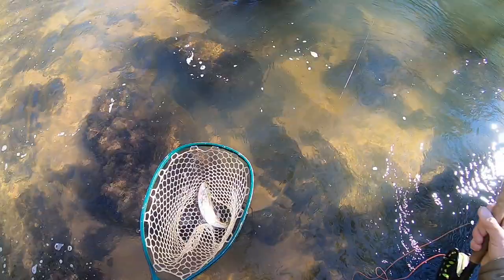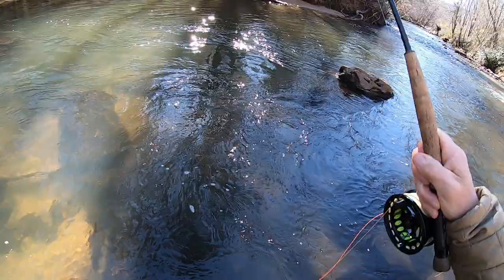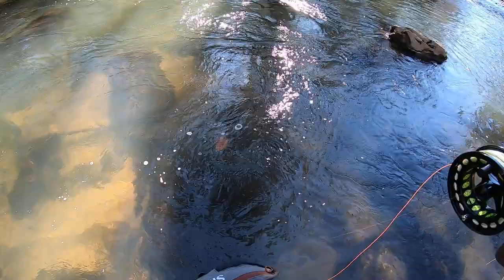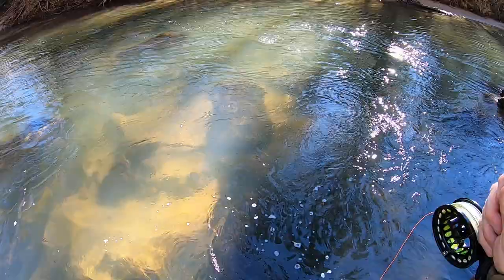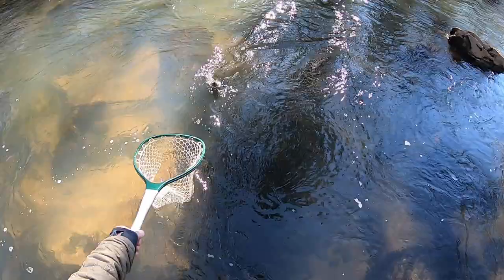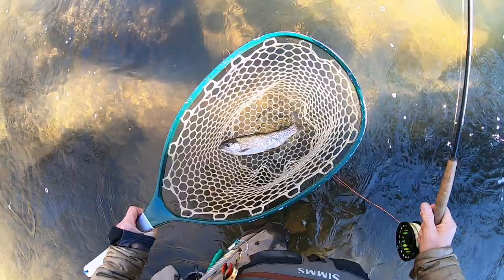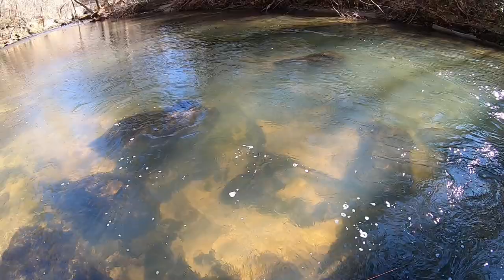Got another one here, again on the pegged egg — definitely working. Feisty little guy. Very nice, another nice little rainbow. Sweet. I had worked this pretty hard this morning with a couple different flies, and now going back with the pegged egg, picking up several more.